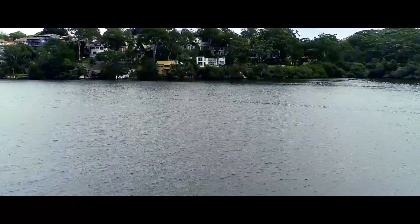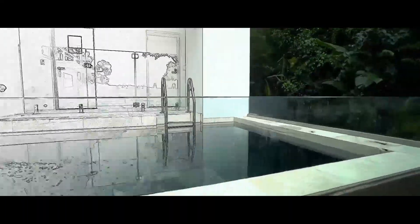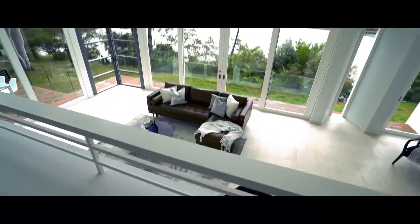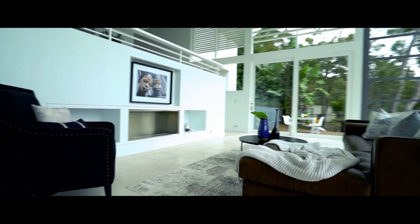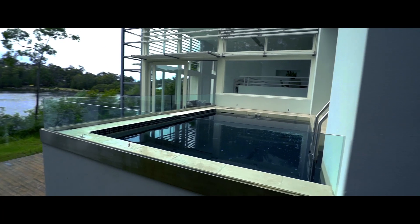Juxtaposing man-made architecture against the exhilarating natural bushland surrounds, spanning across well over a thousand square meters, the epitome of indoor-outdoor connection. Meticulously designed by the late 20th century award-winning architect Alex Popov, this home has been carefully crafted to embrace the breathtaking north views across the Lane Cove River. How did man encapsulate the beauty of Hunter's Hill within the four walls?